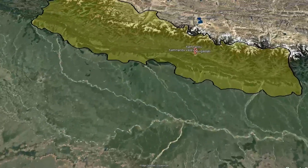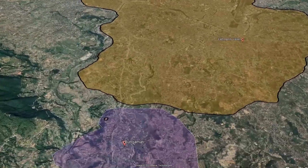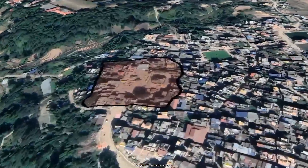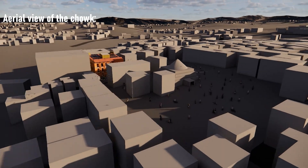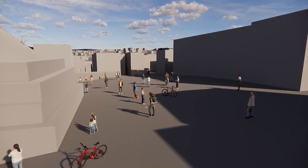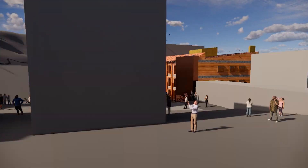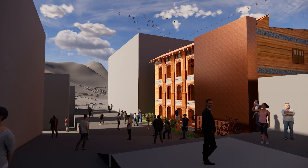Our site is located in Machindra Bahal of Bhungamati, a cold and humid town of Lalitpur district located in Kathmandu Valley of Nepal. During an earthquake, people will gather in the chalk in front of the site. They will make their way here through the narrow alleys and take shelter under Ashraya until help arrives.